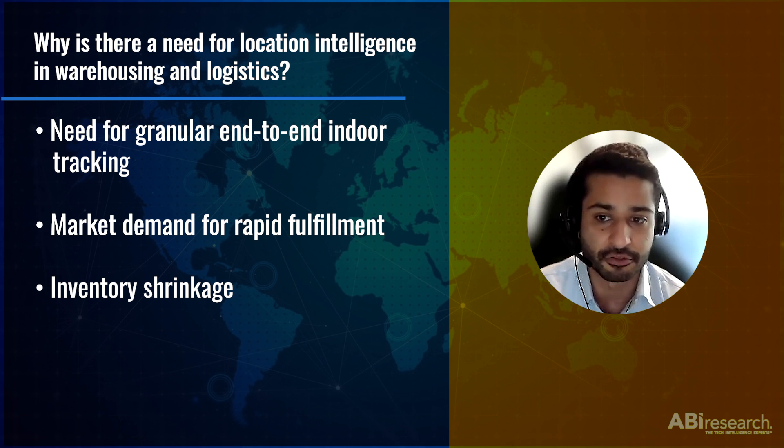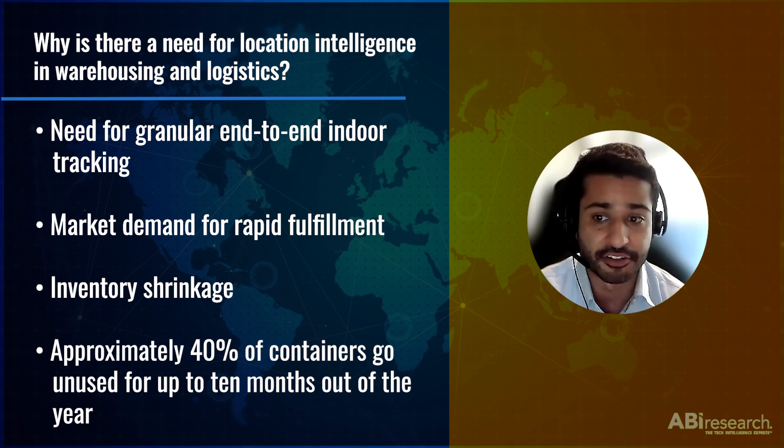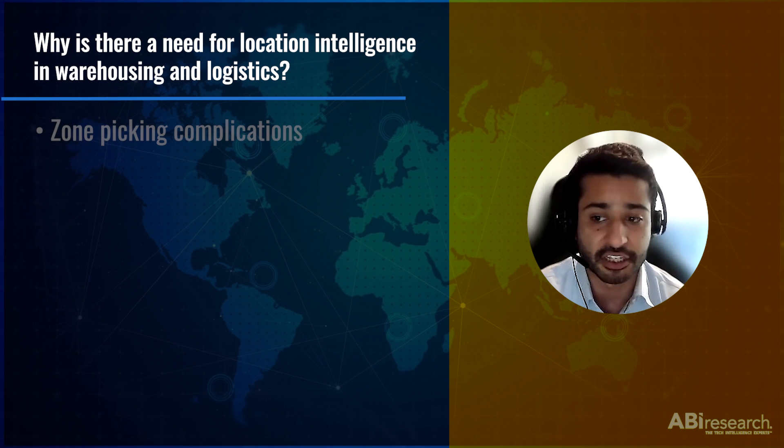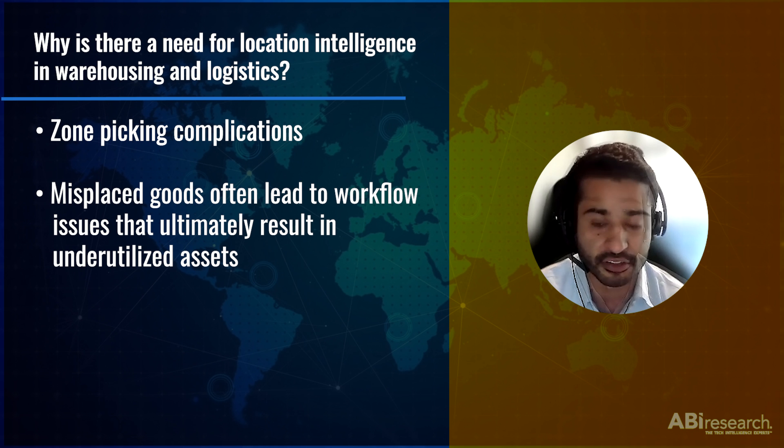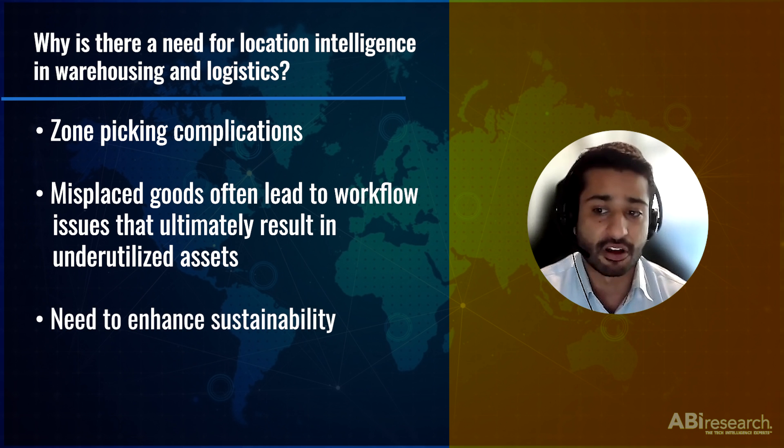There is also a lack of true visibility into assets such as roll containers, forklifts, and totes. There are instances of huge wastages with roll containers in the logistics industry — up to 40% of them are not being used for up to 10 months of the year, and 3% of them are written off every year as lost or damaged. Another major pain point location intelligence could solve is zone-picking complications. There are instances of goods being placed in the wrong zone, which could lead to workflow issues and assets getting underutilized. A messy warehouse layout means a lot of operational bottlenecks that could result in warehouse workflow inefficiency and order-fulfillment delays.